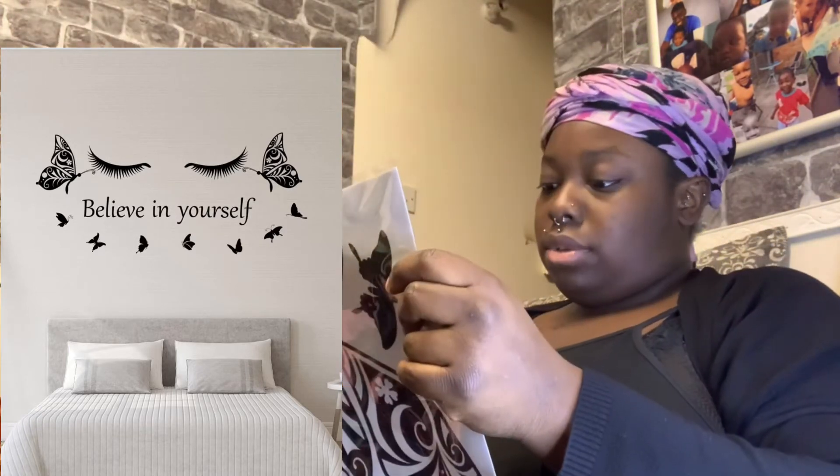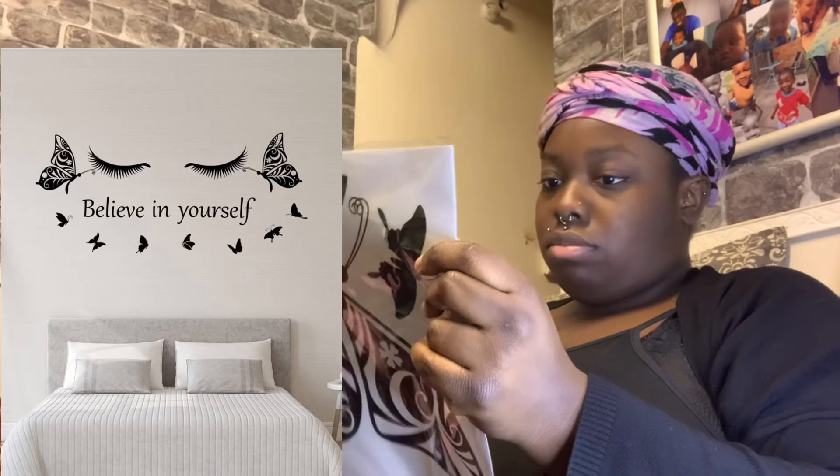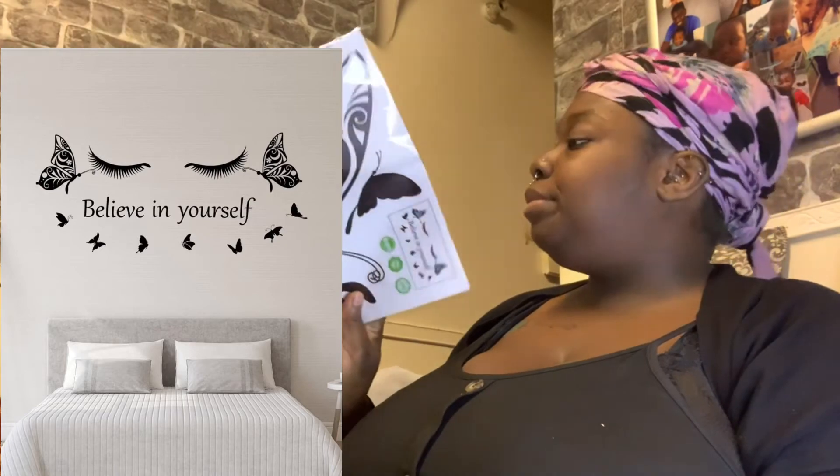I've got something that says 'Believe in Yourself' and it basically goes over your bed — it's like a sticker that you put over your headboard.